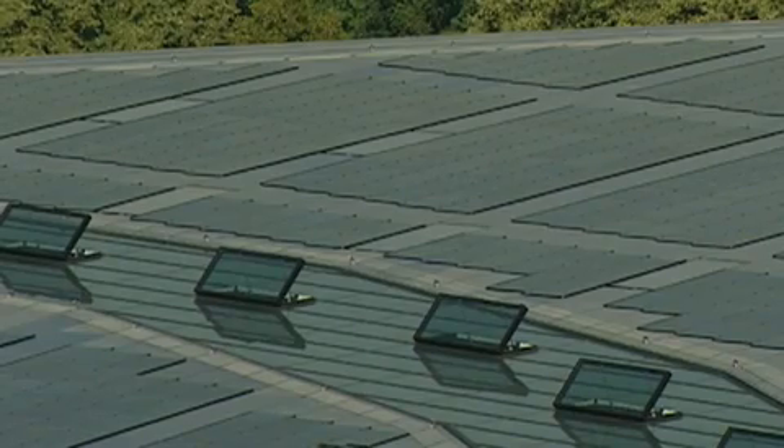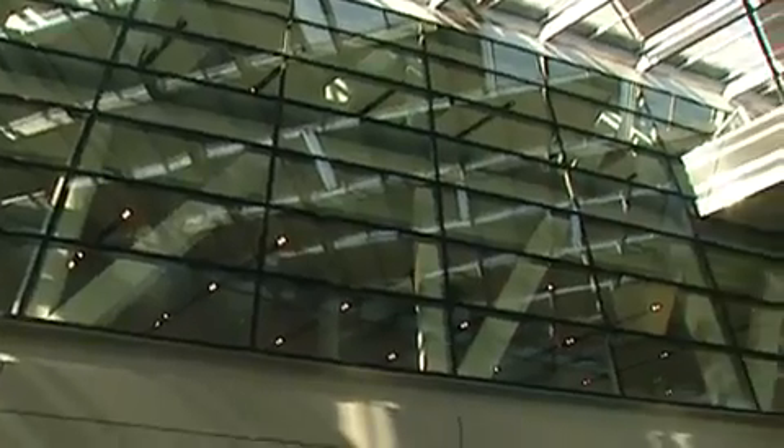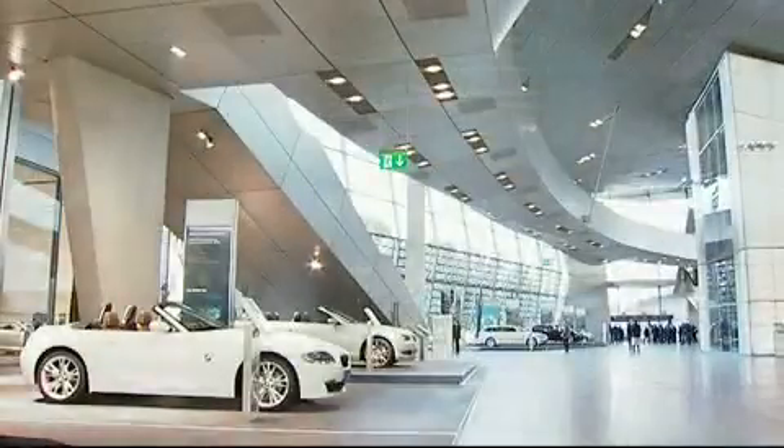The architecture combines form and function. For example, the steel facade serves as air conditioning in the BMW Welt. Solar energy is led from the roof to the facades and contributes to the heating of the building. As a car manufacturer, we develop our cars and produce them as efficiently as possible. So with this building, we want it to be as efficient as possible as well.